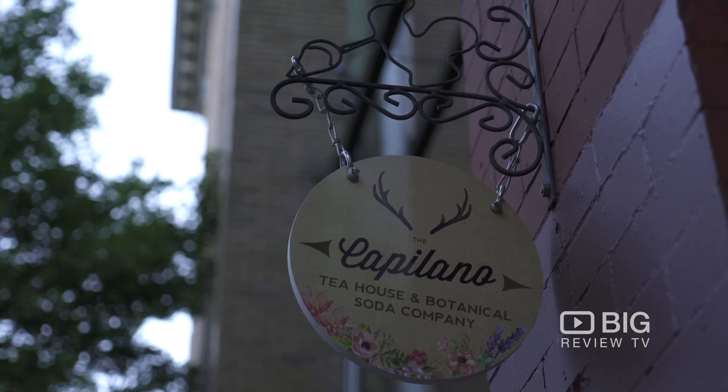If you're looking to try something that you've never tried before, then you need to come on down here to the Capilano Tea House and Botanical Soda Company.